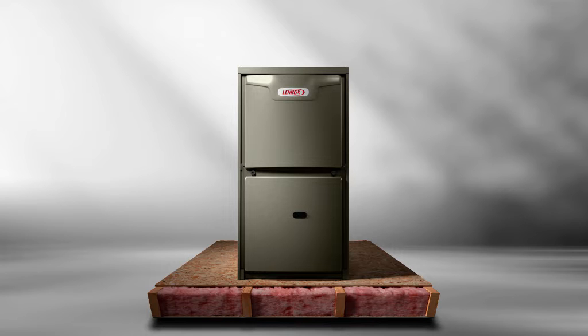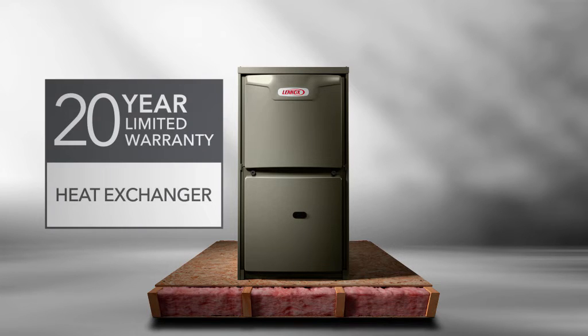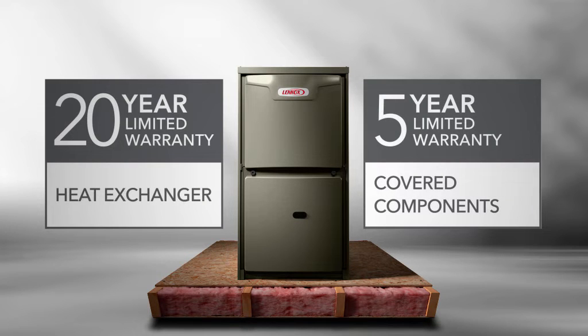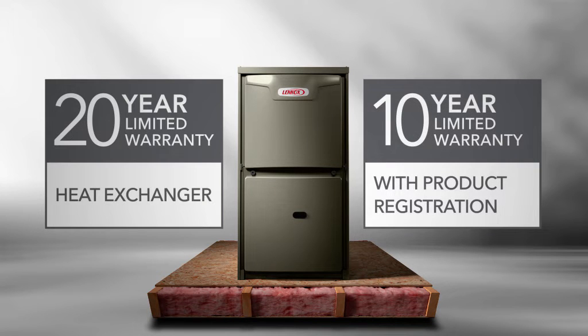The ML196E comes with a Merit family warranty, which is a 20-year limited heat exchanger warranty and 5-year warranty on remaining covered components. With product registration, the 5-year coverage for components becomes 10 years. This all adds up to added peace of mind for the homeowners.